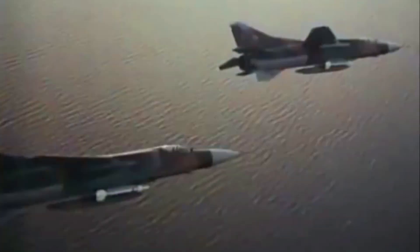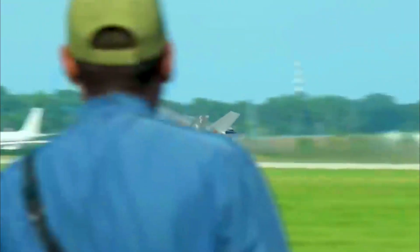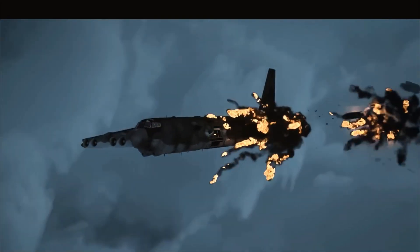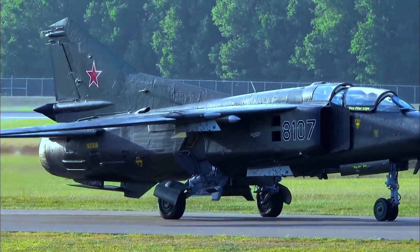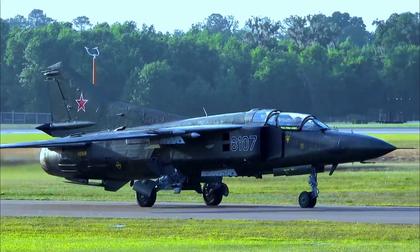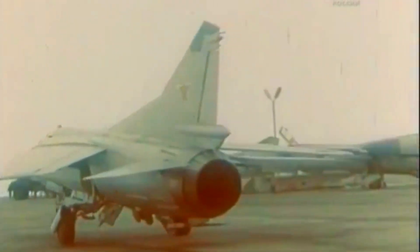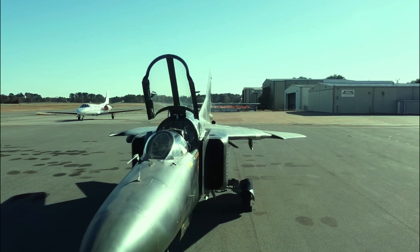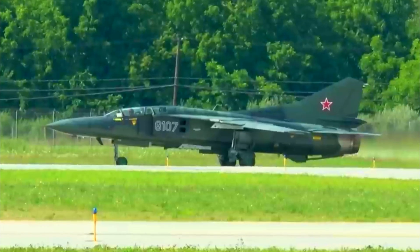During the height of the Cold War, the Soviet Union sought to create an aircraft that could compete with cutting-edge U.S. fighter jets. The MiG-23 was designed to succeed the widely used MiG-21, promising enhanced payload capacity, longer range, and improved radar for beyond-visual-range engagements. The first prototype, Model 23-11, flew in 1967, and production began two years later. Over 5,000 units were eventually built, making the MiG-23 a staple in the Soviet Union's arsenal and a significant export for allied nations.